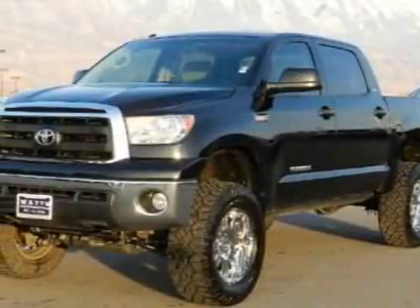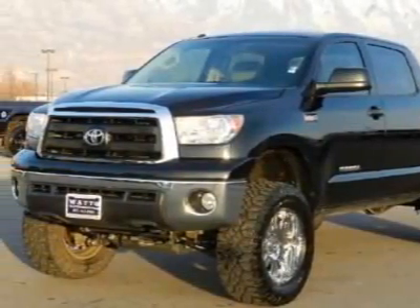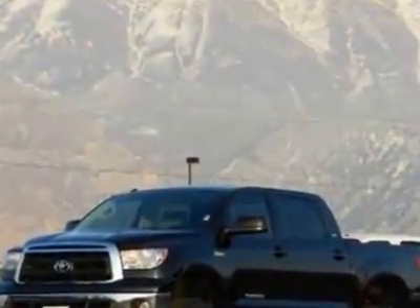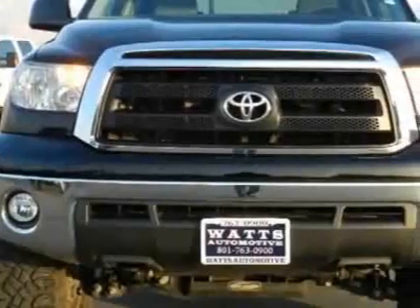Take a look at this 2010 Toyota Tundra. This Tundra has just under 31,500 miles. For your protection, this vehicle has a factory warranty.